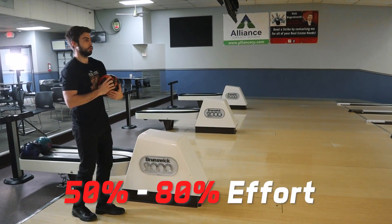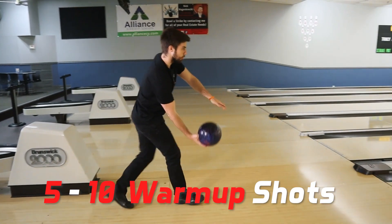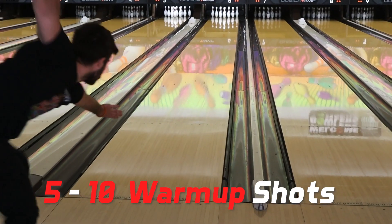After the no-step drill, move into the full approach but not at full intensity — do about 5 to 10 shots at 50 to 80 percent effort. Don't start by throwing as hard as you can. This is for injury prevention and getting the body acclimated. These warm-up shots also help if you're someone who puts a lot of pressure on yourself — throwing at 50 percent relaxes your mindset so you're not tense going into the session.